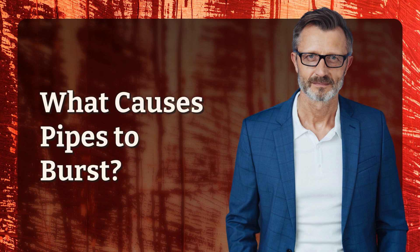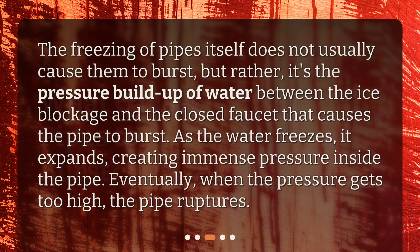What causes pipes to burst? The freezing of pipes itself does not usually cause them to burst, but rather, it's the pressure buildup of water between the ice blockage and the closed faucet that causes the pipe to burst. As the water freezes, it expands, creating immense pressure inside the pipe. Eventually, when the pressure gets too high, the pipe ruptures.